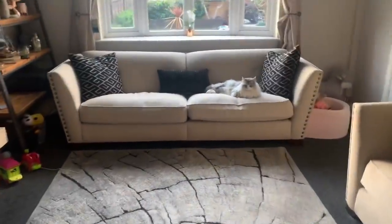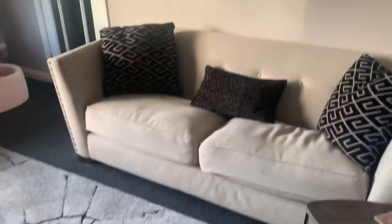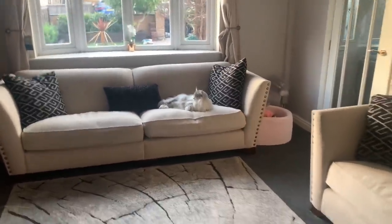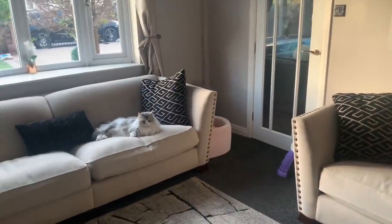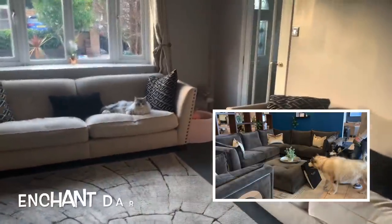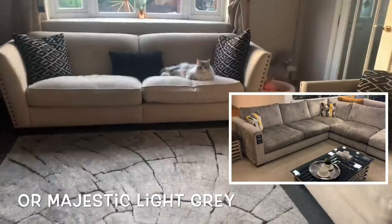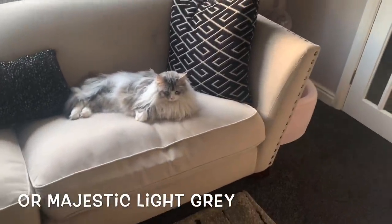So guys, we are home now. These are our current sofas that you see all the time — the Alexa from Sophology, a four-seater and a three-seater. We want to change them because we'll hopefully be moving next year and we'll have a bigger lounge, and Mia will have her own playroom. I want to get a corner sofa — a really nice big three-by-three. In store there were two options: the Enchant and the Majestic. I'm going to insert images here so you can see them — if you could help settle a debate between me and Shane as to which looks best, that would be hugely helpful! Leave a comment down below and we'll see you in tomorrow's video — bye everyone!